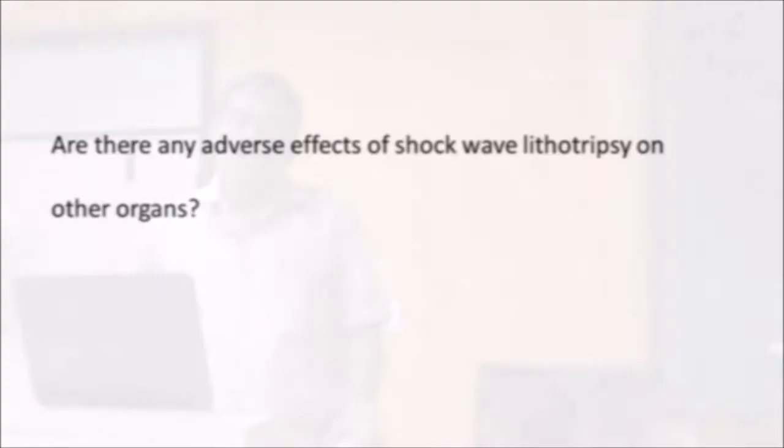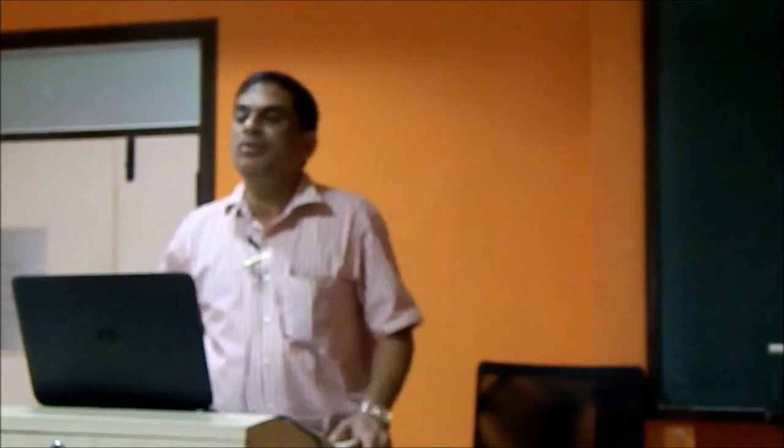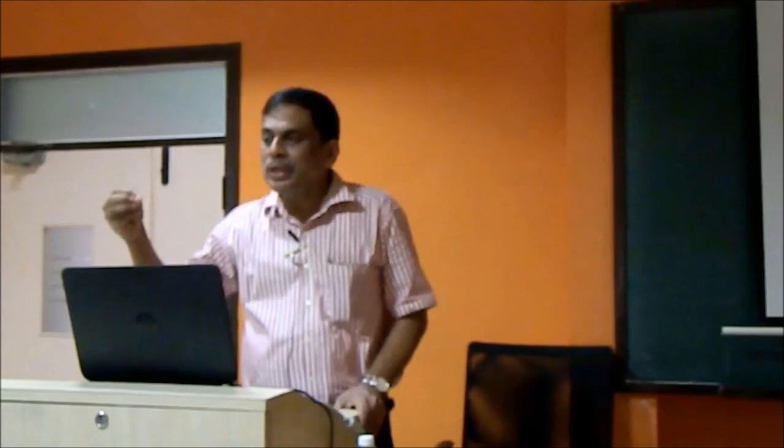Shockwave lithotripsy works on the principle used in World War II dam busters - an energy wave breaks things where there is impedance. If there is a calcified renal artery or calcified aneurysm, that can get damaged. It can fracture bone if not targeted properly, because bone is an impedance. More importantly, there will be some acceptable damage to the kidney; it can stimulate the vagus nerve and cause acute mild pancreatitis in surrounding areas. Major complications occur when there is an aneurysm or calcified area.